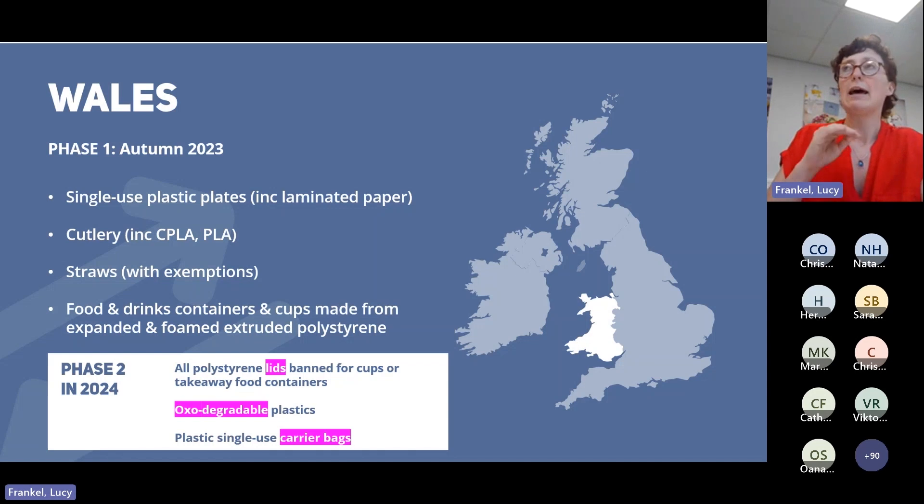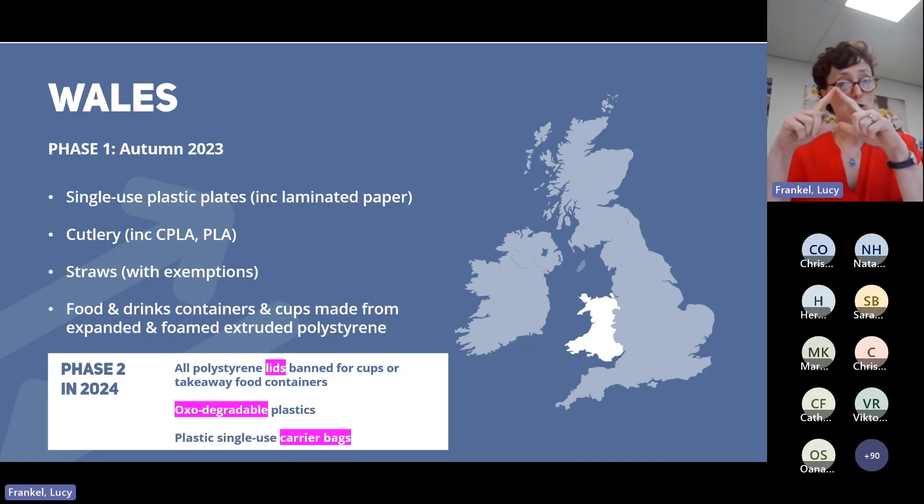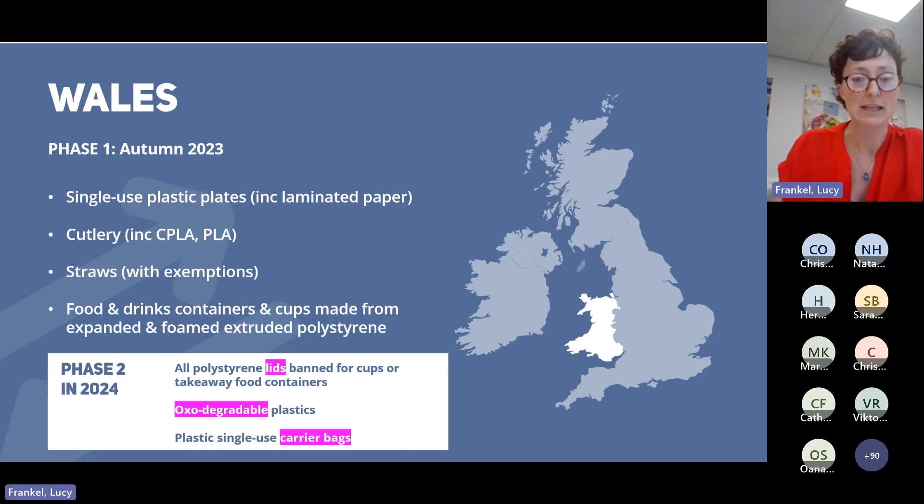It can just be a flat lid — the kind you might get for your takeaway coffee from any high street chain. It's very likely that lid is made from polystyrene. You can look out for resin code 6: the triangle with chasing arrows on those items. The number 6 will say PS. So this is a big change.